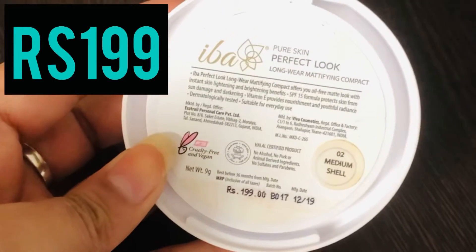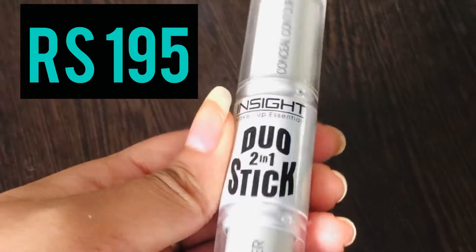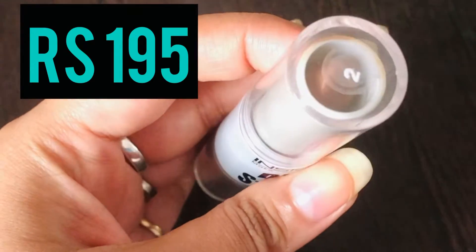Then I'm using a compact powder from EBA Cosmetics that retails for rupees 199 to set the entire face. To contour, I'm using this contour stick from Insight that retails for rupees 195. It's a duo stick that has both a contour and a highlighter in it. I'm mostly applying it around the circumference of my face — the hollows of my cheekbones, jawline, forehead, and nose.